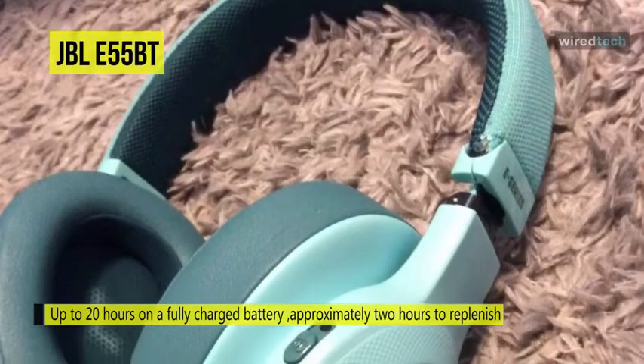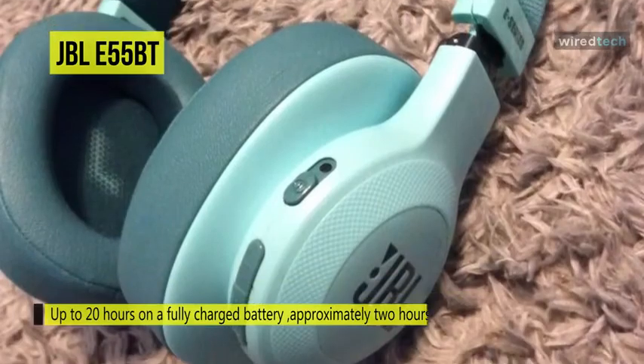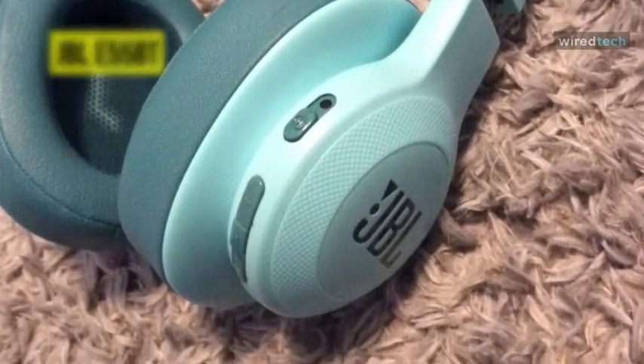It has an innovative tangle-free cord that makes these headphones hassle-free, as you don't have to untangle them every time you want to listen to music.